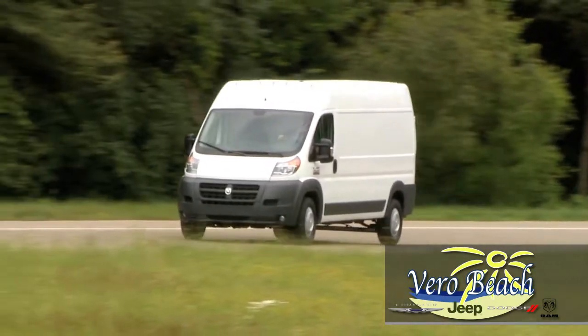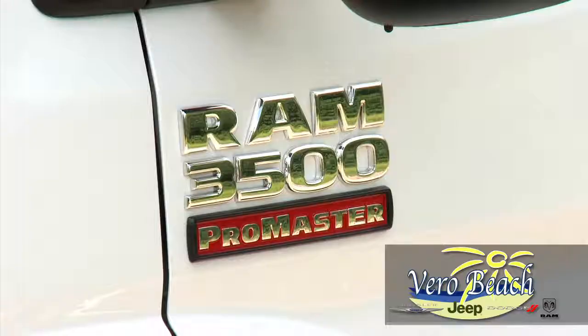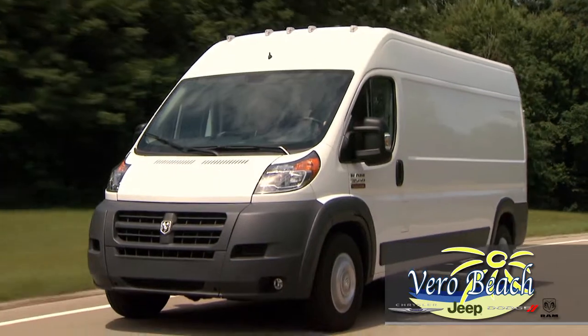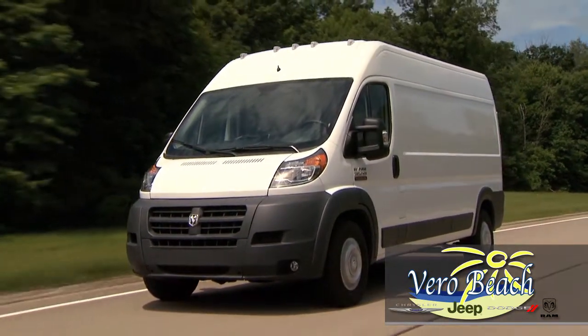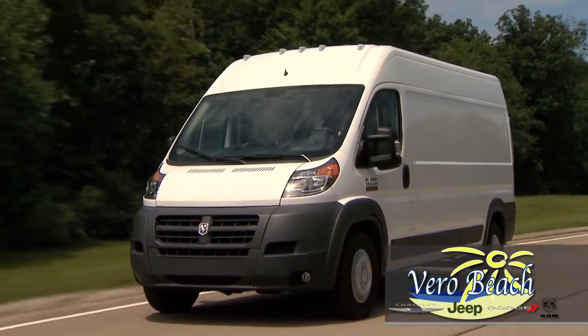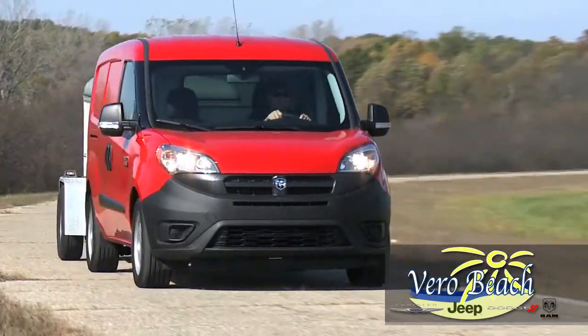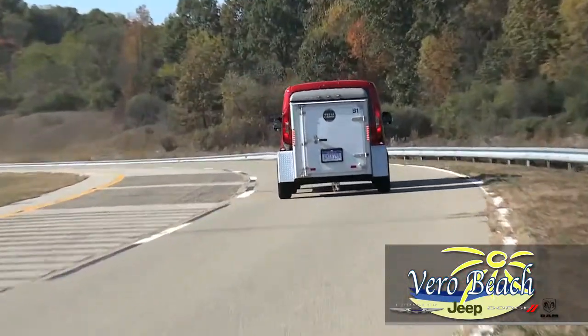Servicing any work vehicle means that if you take it off the street, it's not making revenue for you. The Ram Promaster offers longer oil change intervals with an impressive 18,500-mile interval on the available EcoDiesel and 10,000 miles on the gas engine, which also cuts down on ongoing maintenance costs. Plus, your new Promaster comes with a 5-year, 100,000-mile diesel powertrain limited warranty.